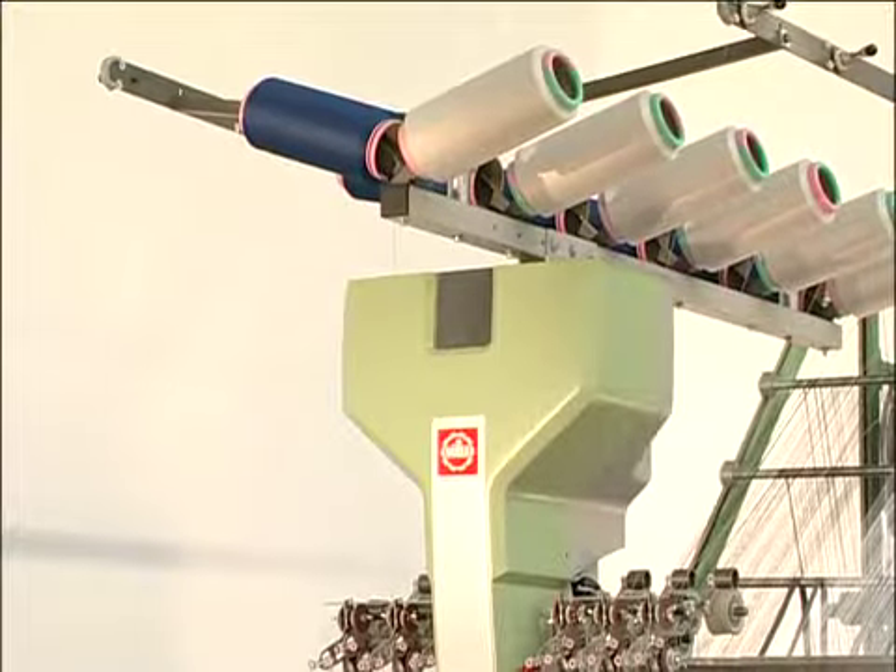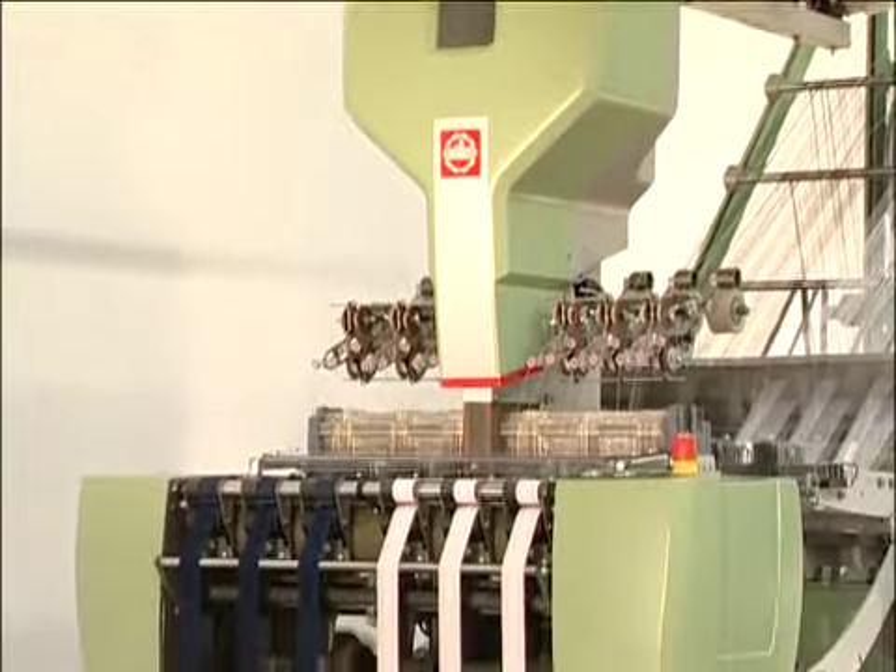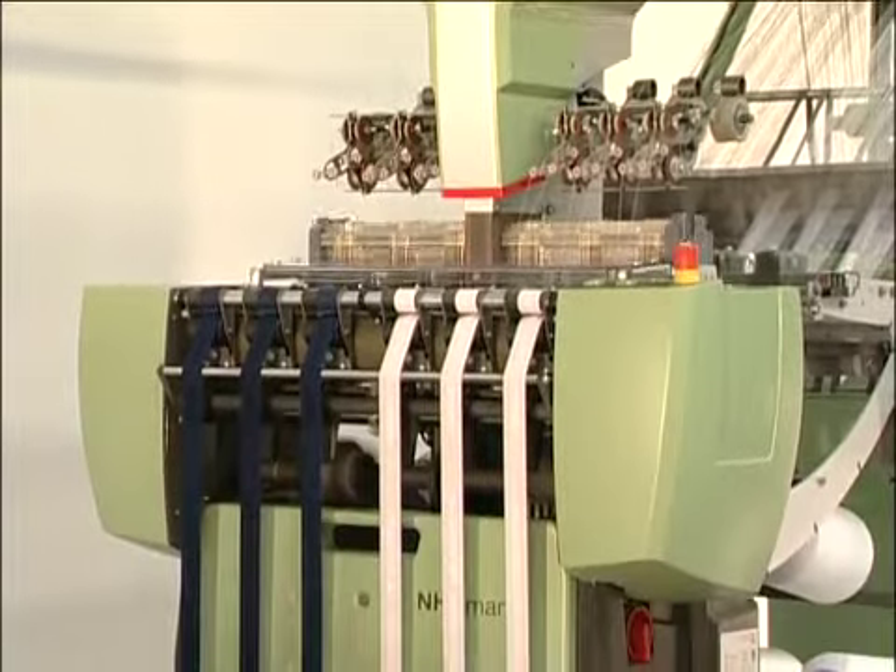The modern and compact design of the machine stands out due to its functionality and extensive vibration absorption.